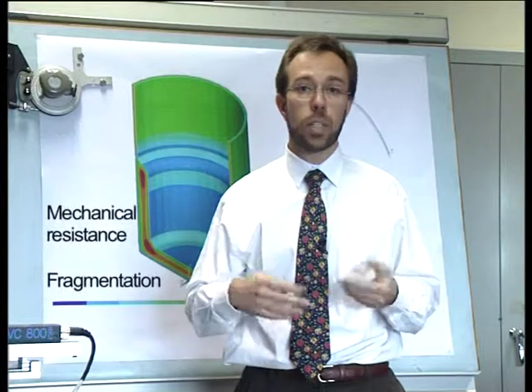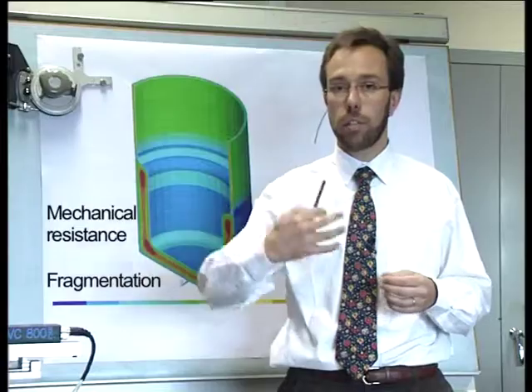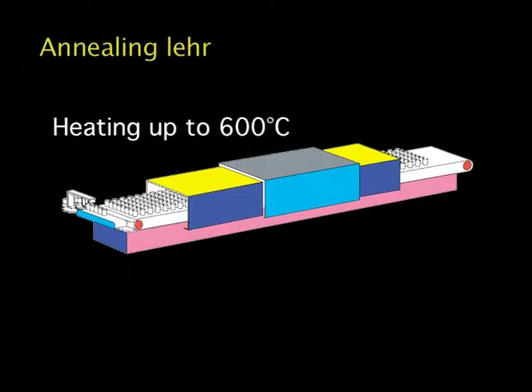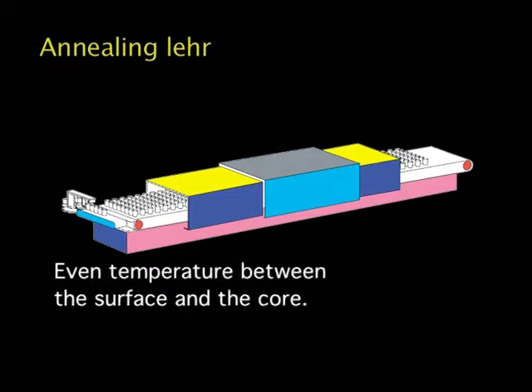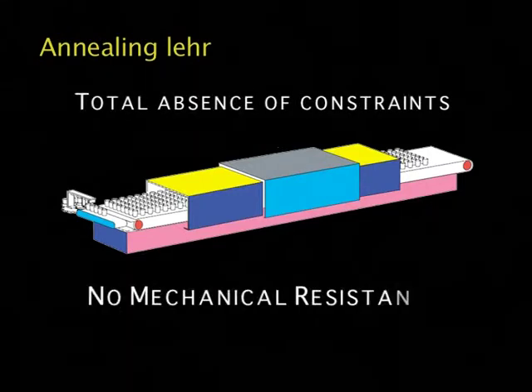These constraints are responsible for the resistance of the item as they act as a shield against external attacks. In contrast to the toughening process, the annealing treatment consists of first heating the item up to around 600 degrees centigrade so as to obtain the most even temperature possible between the surface and the core of the wall. Then it is cooled down slowly so that its temperature remains uniform over all of its thickness. This stage is intended to remove all internal stresses induced during production. The absence of constraints makes the glass less resistant with no fragmentation at all.